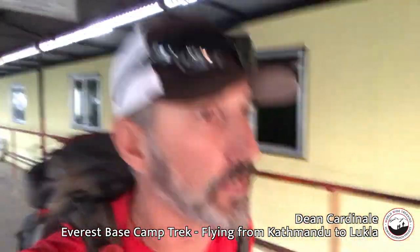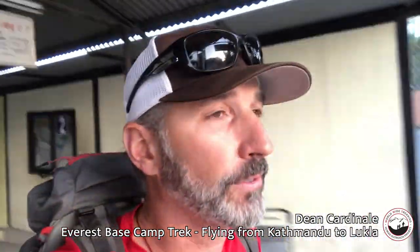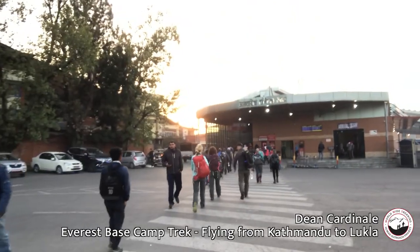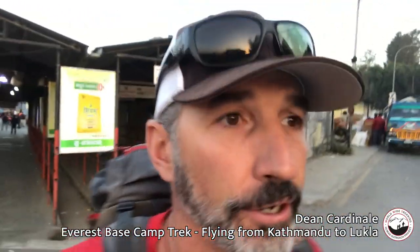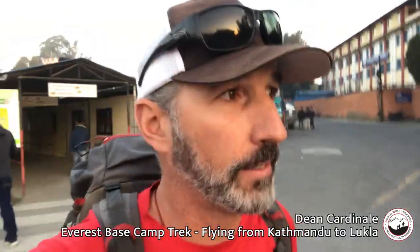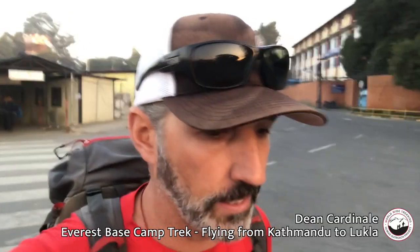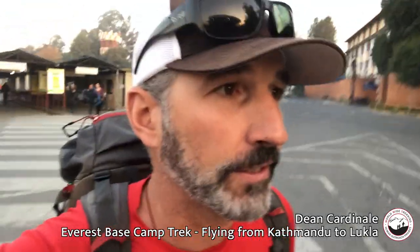We just left the Yak and Yeti. It's about 6:30 in the morning and we're at the domestic terminal in Kathmandu. There's our group heading into the terminal. We're going to go through security, and good news is the local airport report is that the weather is clear — that's always a little bit stressful because it gets cloudy up there.